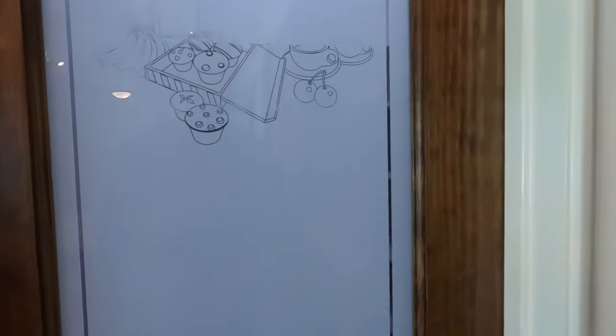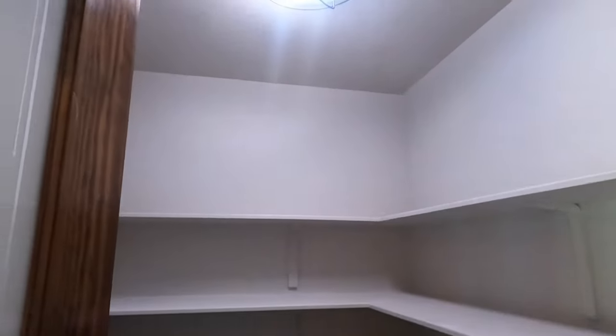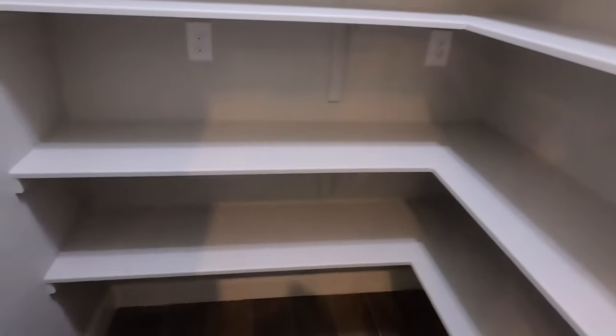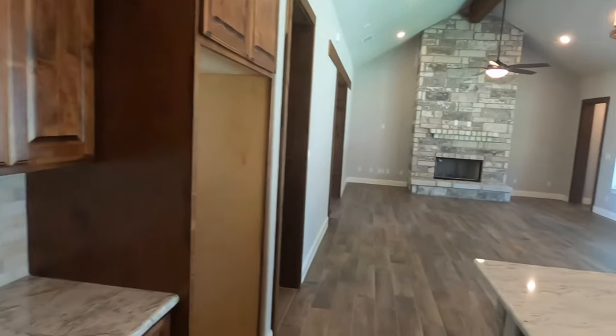I've talked to the sales agent selling this house. She's saying that the builder went above and beyond on the insulation — they do have the spray foam insulation in this house. Good-sized pantry there. So they've put a lot of bells and whistles in this house.